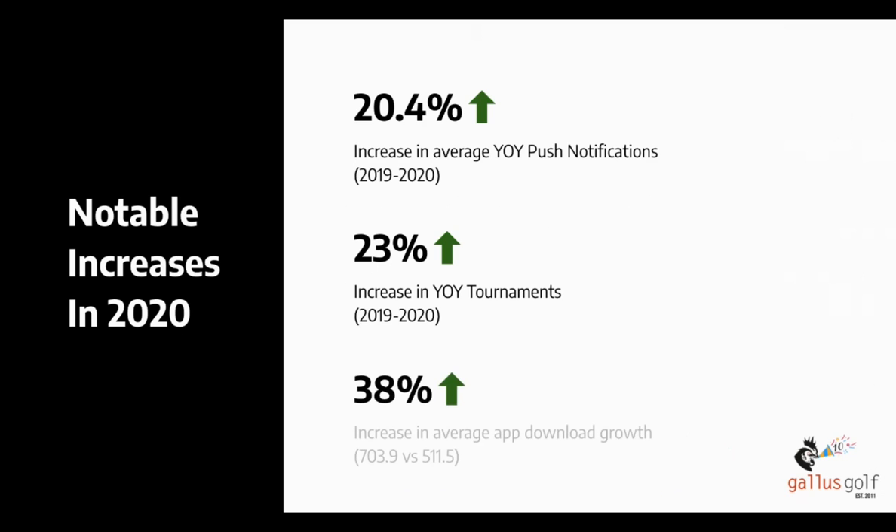One of the main things we also saw an increase in was average app download growth. With things like removing paper scorecards and housing procedures directly within apps, we saw a huge jump. In 2019, our average app download growth was around 511 downloads. This past year it was 703.9 on average — that's a 38% jump year over year, which is stellar, and we're very excited about that.